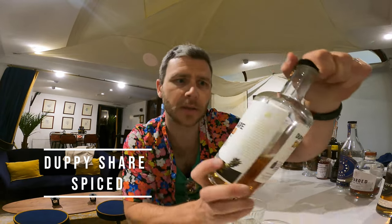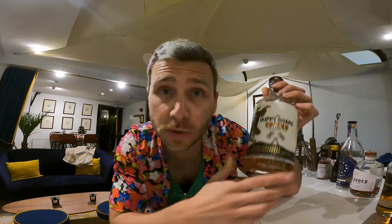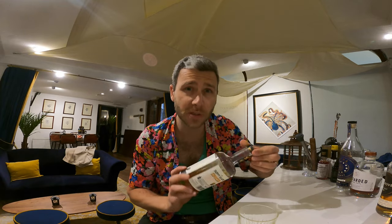Third one, Duppy Share Spiced. You'll notice it doesn't say rum on the label — thank you guys, well done. This is using rum that's distilled in Jamaica at Worthy Park Distillery and Barbados at the Foursquare Distillery, so great rum producers. And then they have macerated it and infused it with all sorts of spices, including lots of pineapple. This is like pineapple flavored rum through and through. Really cool. It's like the fresh juice of a pineapple. This one is great value for money. Really full on the pineapple flavor. Highly recommend.